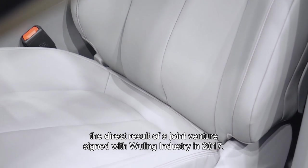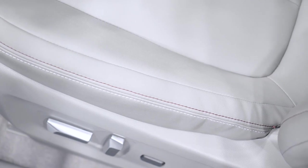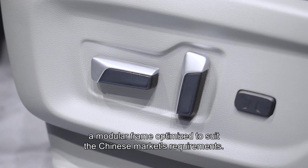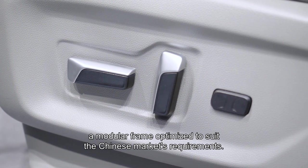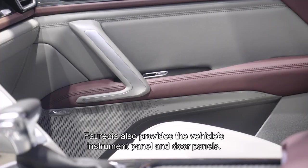The front seats are based on the Dragon 3.0 structure, a modular frame optimized to suit the Chinese market's requirements. Faurecia also provides the vehicle's instrument panel and door panels.